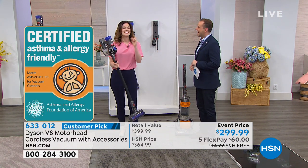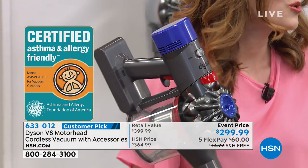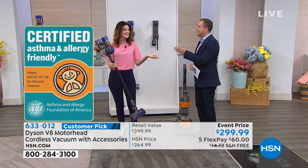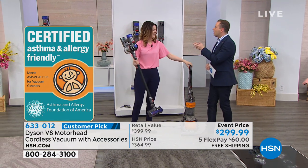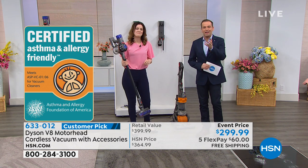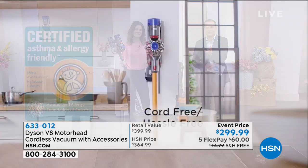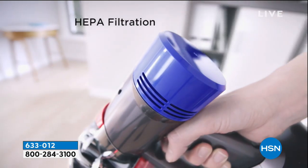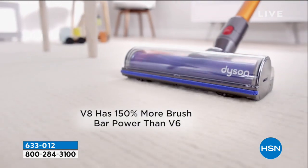All you have to do is take it out, rinse it under cold water once a month, let it dry overnight, and then pop it back. That's it — easy, simple. Zero cost of maintenance. You don't need to buy any bags, and you're not replacing those filters. You've got a vacuum that's going to be like using a new vacuum every single time.